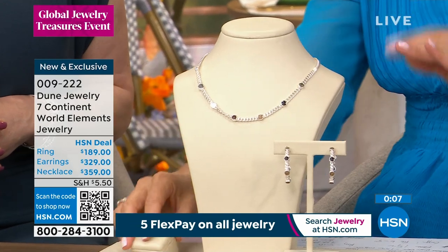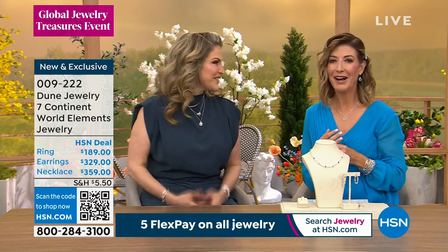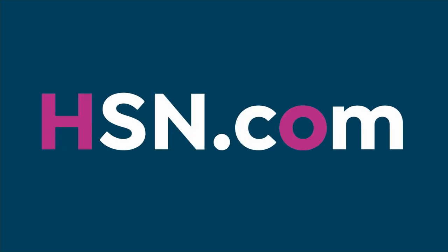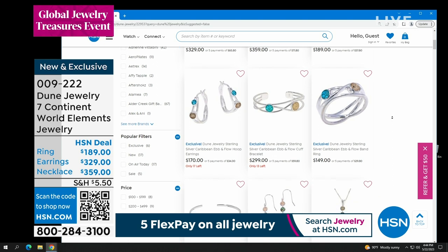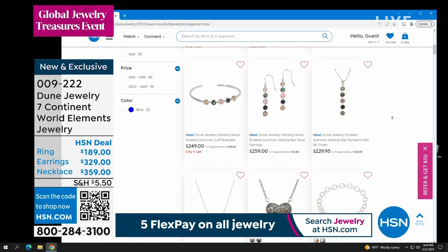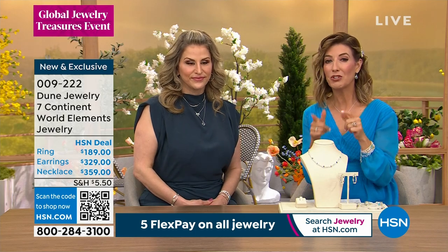Holly, this was so much fun — we went around the world and back again in less than an hour! You can shop the entire Dune collection on our website, hsn.com. You don't have to watch the show live — just make sure you place your order by midnight, because that's when the flex pay expires and many sale prices end. The collection is absolutely stunning. Thank you for all your orders. We're going to take a moment and then come back with Choco Canyon and our weekly deal drop.